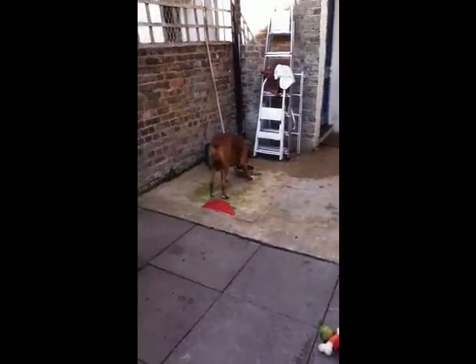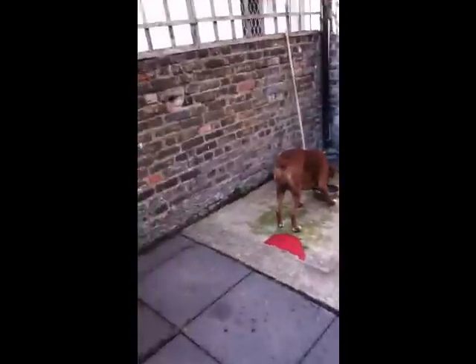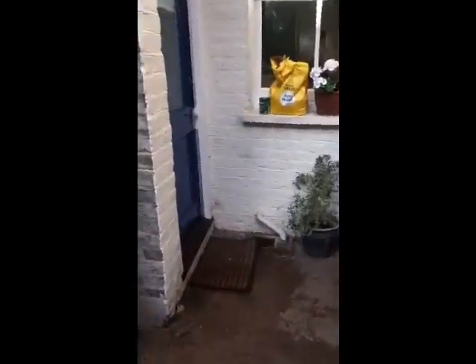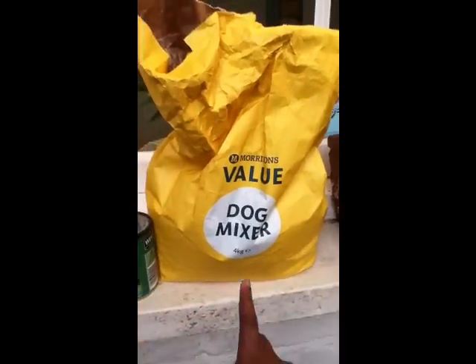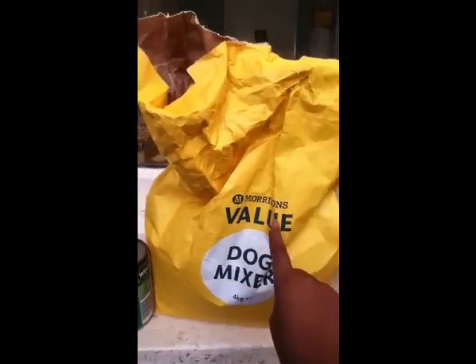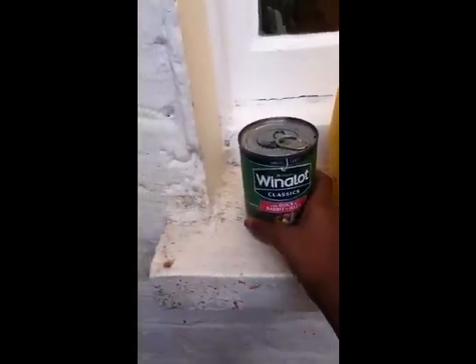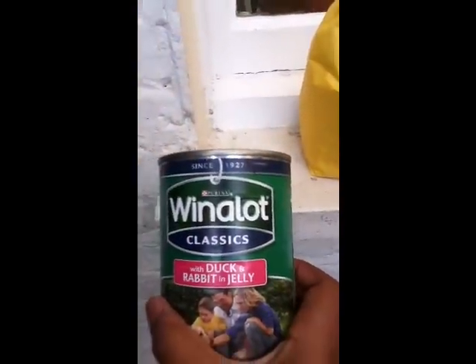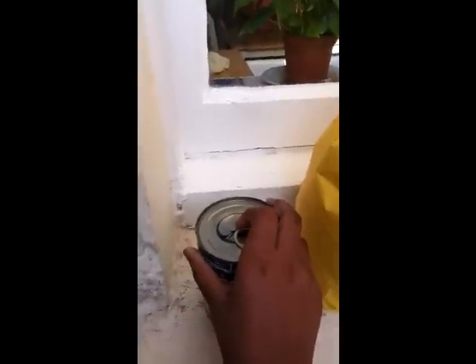So first on today's show, we're going to talk about what he does in a day. What he does in the morning is he eats his breakfast, which is Dog Mixer from Morrison. And this is Win-A-Lot Classics, Duck and Rabbit in Jelly. He loves his food.